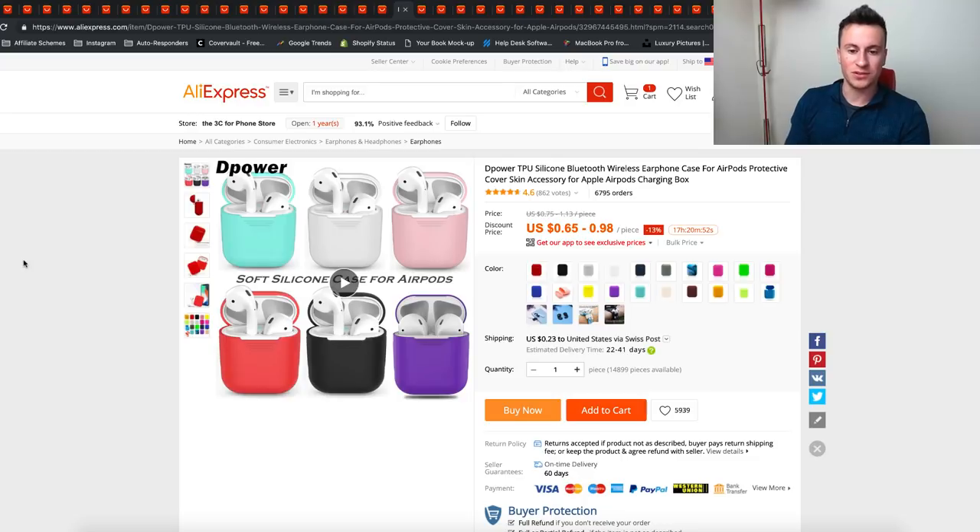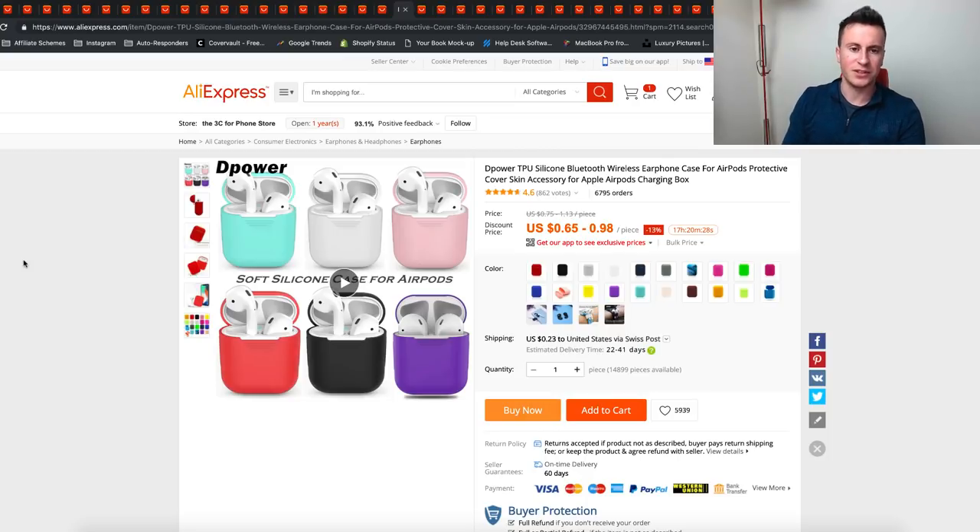The next one is knockoff AirPods. AirPods are absolutely huge but absolutely crazy expensive, so for everybody who can't afford to pay 180 quid or whatever they are now, you can get something that looks pretty much identical and probably does an identical job for a fraction of the price. As long as you don't market them as AirPods or call them that, you should be fine advertising a product like this on Facebook.